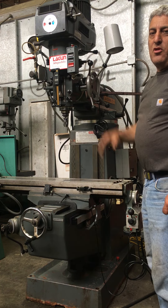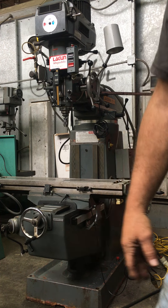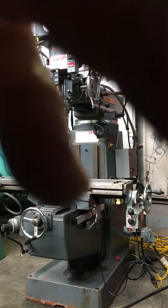This is our Lagun vertical milling machine. Thank you for watching our video. We'll see you in the next video.